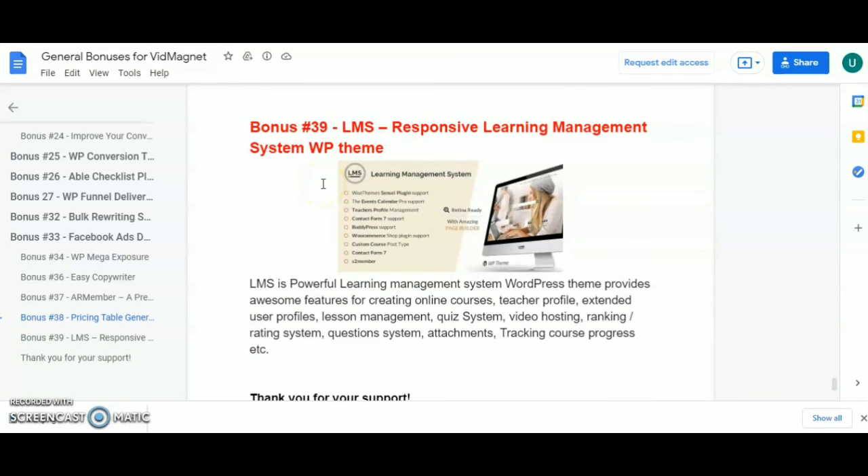From these 39 bonuses you can pick only 10. If you pick this product via my link, I'll deliver the bonuses to you after you email me your purchase receipt. I can deliver your choice of bonuses to your email. My email is: umesh05thakur@gmail.com.